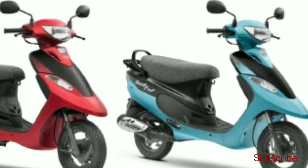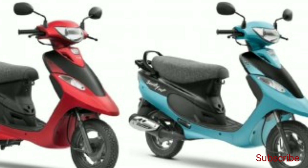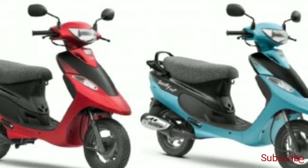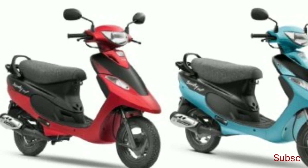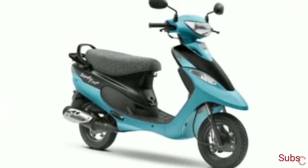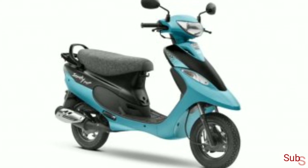Some of the handy features of the TBS Scottie Pep Plus BS6 are its mobile charger, under-seat storage, side stand alarm, a low seat height of 768 mm, and a light kerb weight of 95 kg.